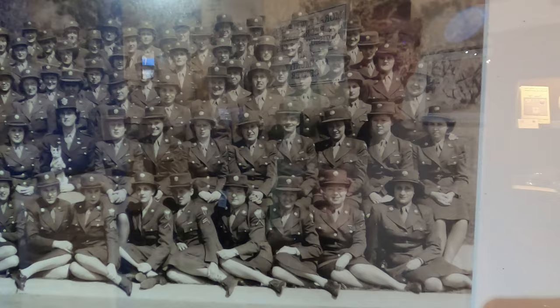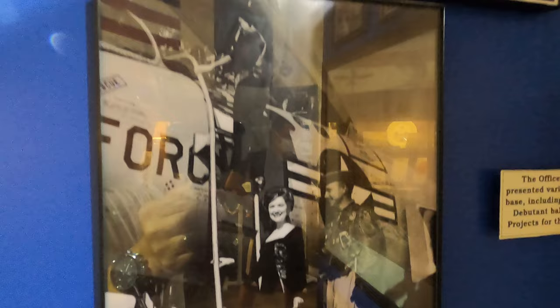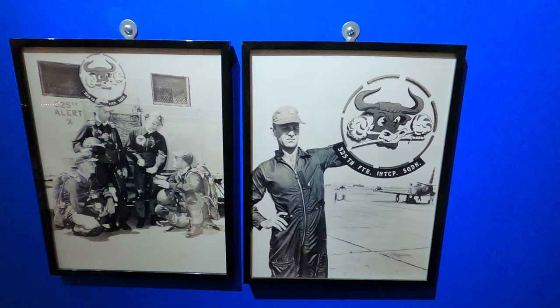Hamilton had one of the most women Air Force officers of any base — they were the WAF, Women Air Force. They had a lot of cool uniforms back then, very stylish. They even had beauty pageants and fun activities here. This actually looked like a really nice place to be stationed — the weather is awesome, and all the history.